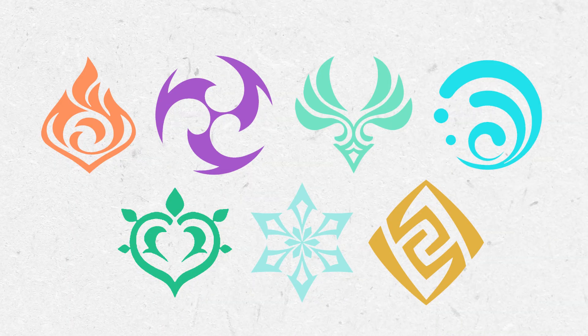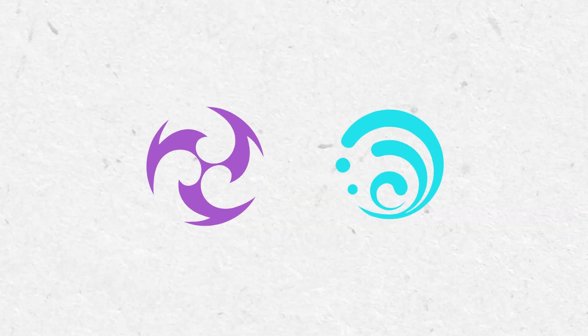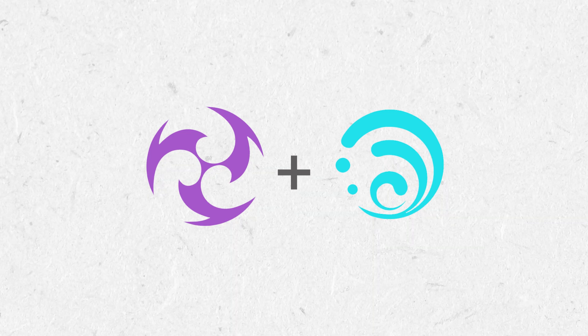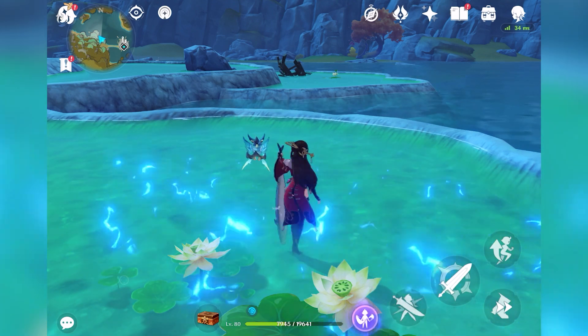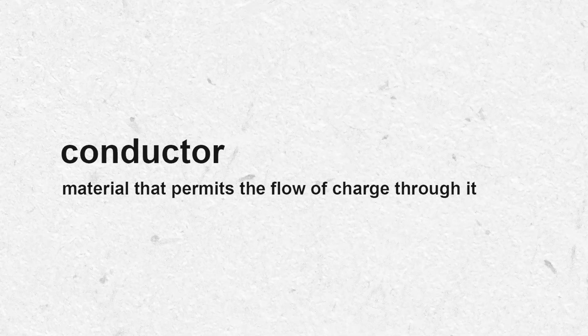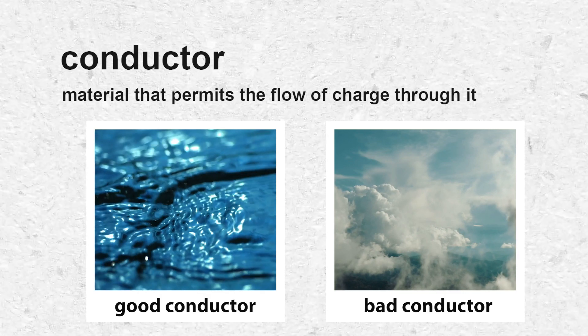Going back to Genshin Impact, you can also combine different elements to deal more damage via elemental reactions. One of these reactions is called electrocharged, which is what you get when you combine electro and hydro — the water element in Genshin. Electrocharged applies repeated electric damage to the target as long as it's in effect. So, is this reaction realistic? Sort of. A conductor is a material that permits the flow of charge, or electric current, to go through it. And water is a much better conductor than air, meaning anything that is wet will facilitate a much smoother ride for electrons in a circuit.